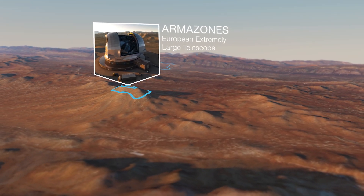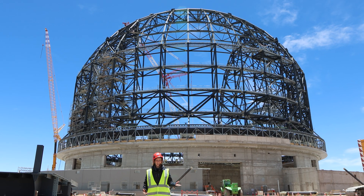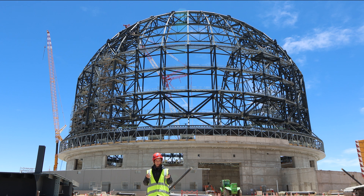But we can't build a billion-euro telescope with a 39-meter mirror, sophisticated instruments, and delicate components, and then just leave it out here exposed to the elements. So we need to build a home for it too.